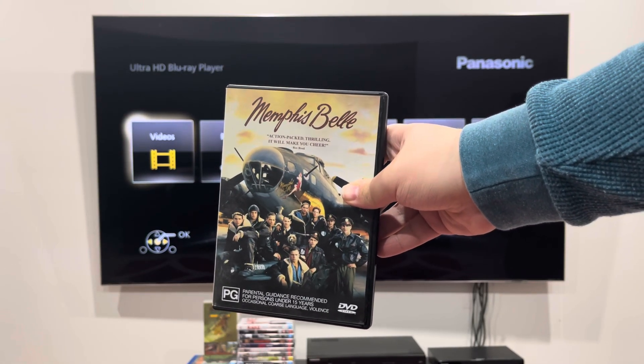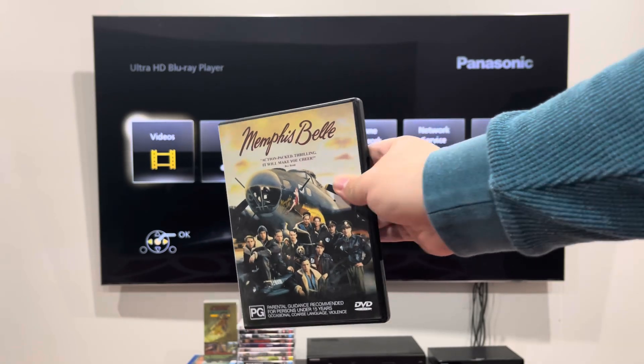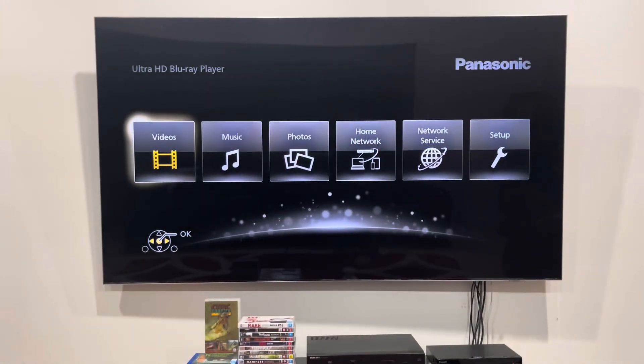I also did the opening to this on VHS. Here's the front, spine, upper front picture, and the back.